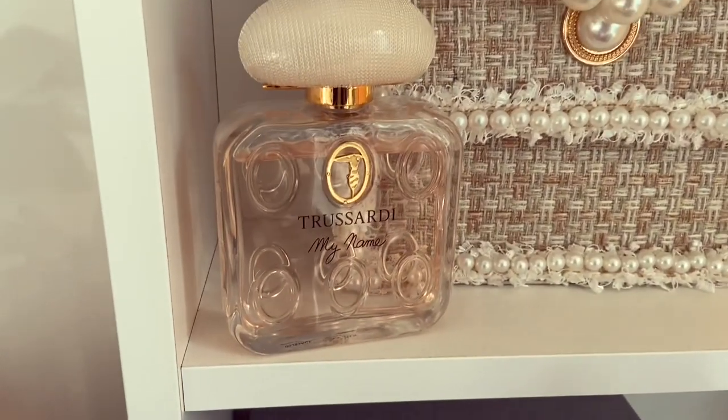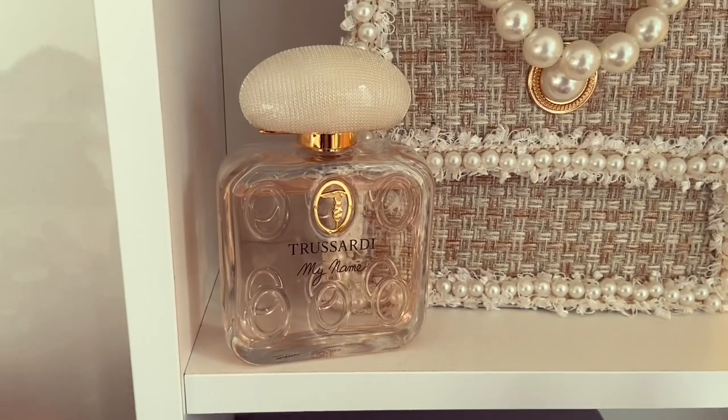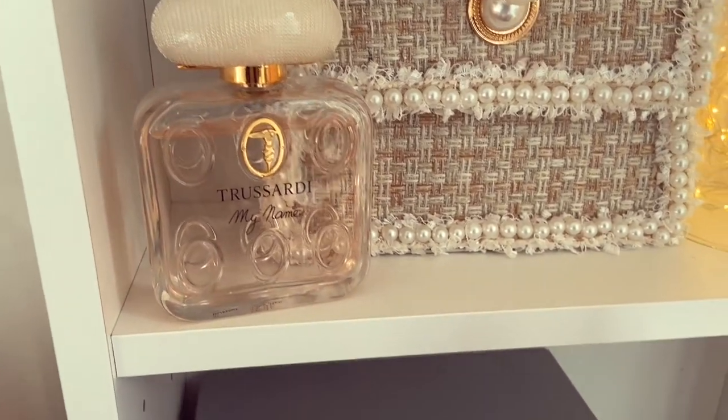Next up down here we have Trussardi My Name — a really nice thin veil of a powdery, creamy fragrance. Really nice.